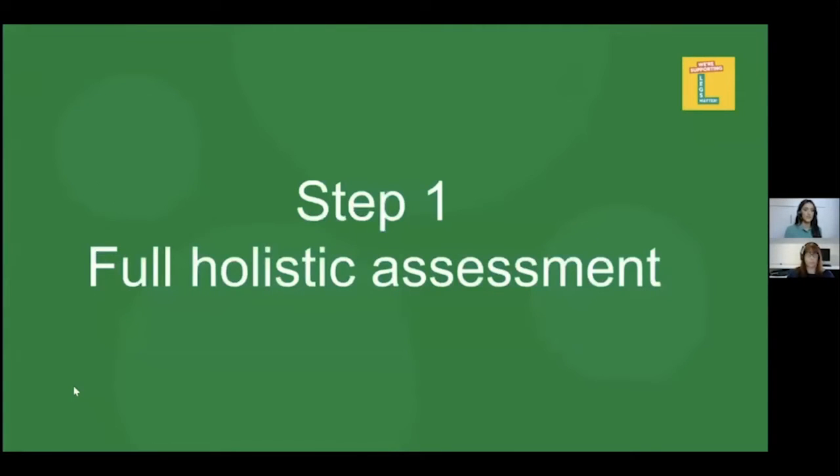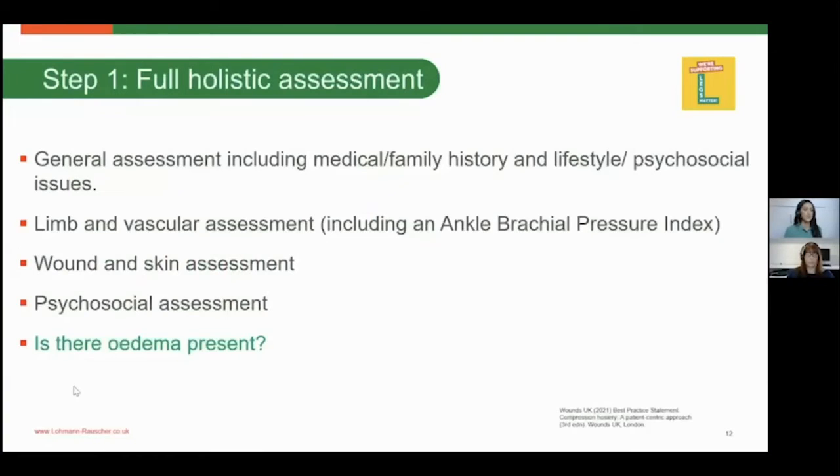Step one is your full holistic assessment, including past medical history, past surgical history, familial history, and lifestyle. Do they have compromised mobility? If so, they may have a compromised calf muscle pump, meaning venous return may already be less efficient. Have they had a history of previous deep vein thrombosis? Blood clots in the deep venous system can damage the valves, and we've already seen the importance of efficient valves to support venous return.